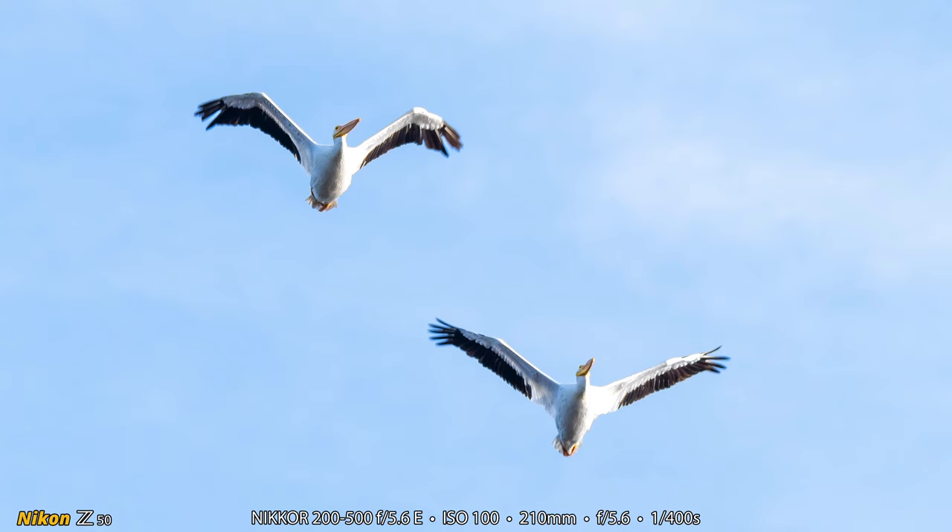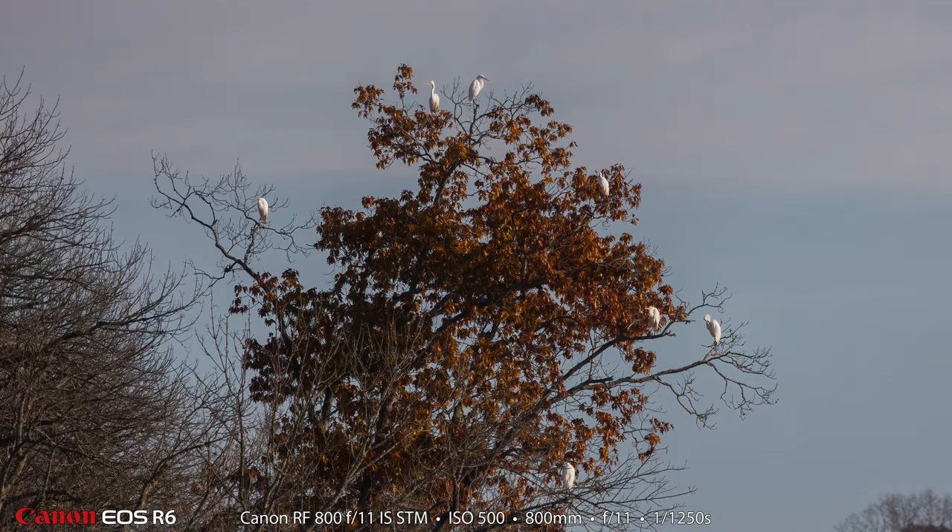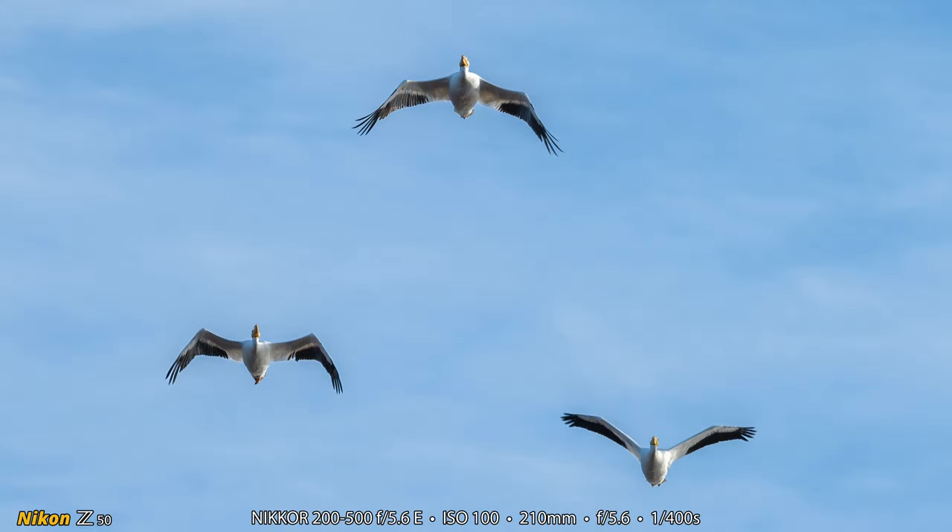Heather was sitting in a chair so she couldn't run over and get a better sun angle. Here are great egrets — there's one, two, three, four, five, six, seven in this shot, and there were two or three more below this. I thought it was interesting to see that many great egrets in one place in Tennessee.